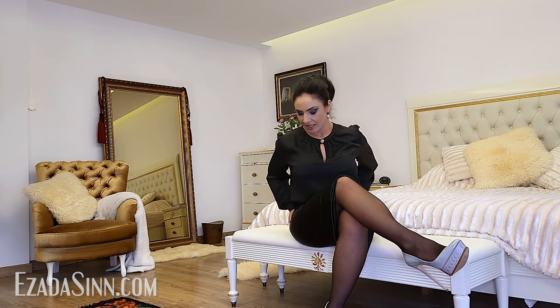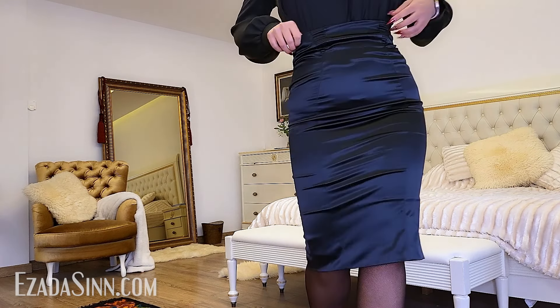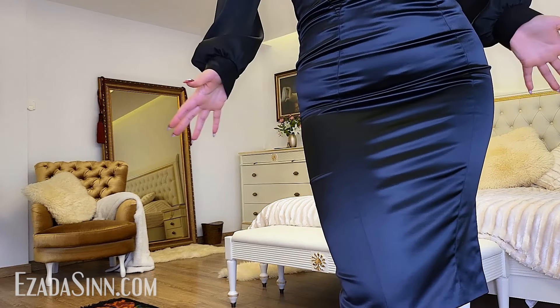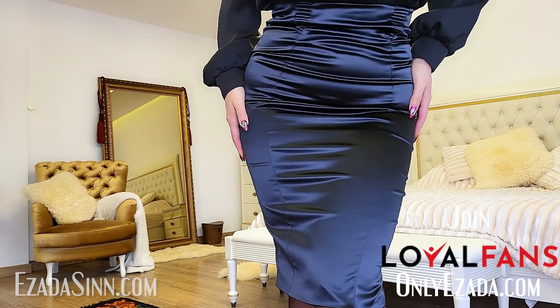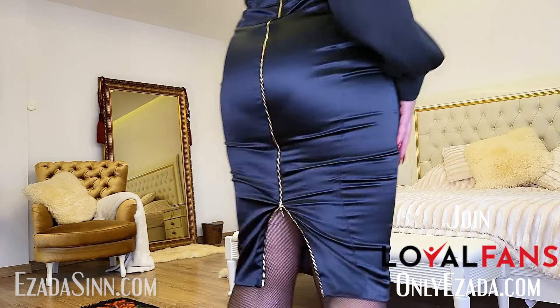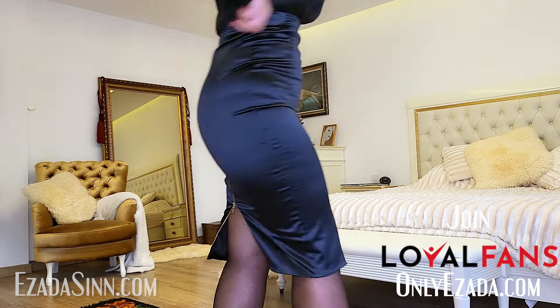The price was about 600 lei, which I think is around 120 euro. I love the golden zipper in the back, and I love that it's very tight on the waist. Sometimes it's quite difficult to find something that fits well at the waist as well as on the hips.